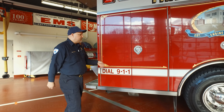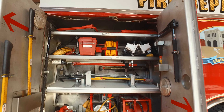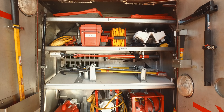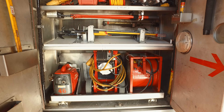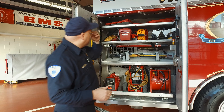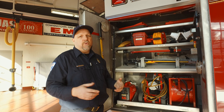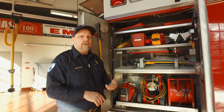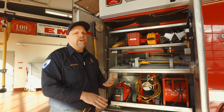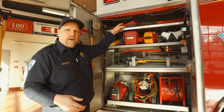Coming around the back on the passenger side, this is the rear compartment where they store many of their working tools — axes, pike poles, halogen tools, and air ejectors. If they need to hook up to the generator, this is where that equipment is stored. On top I notice they have salvage tarps. A salvage tarp is used to protect your investments — whether it's your office building or your home. Firefighters are very conscious about protecting as much as possible while also putting out the fire as quickly as possible.